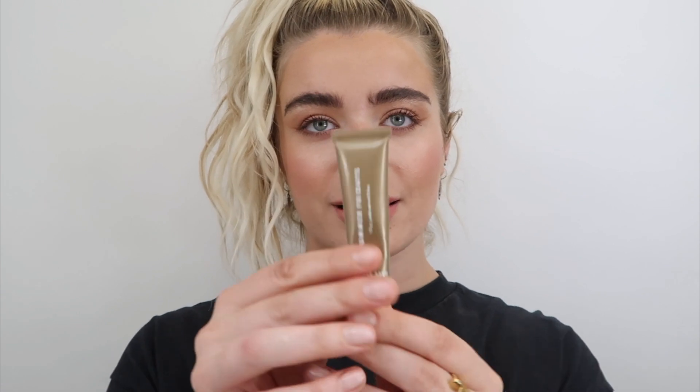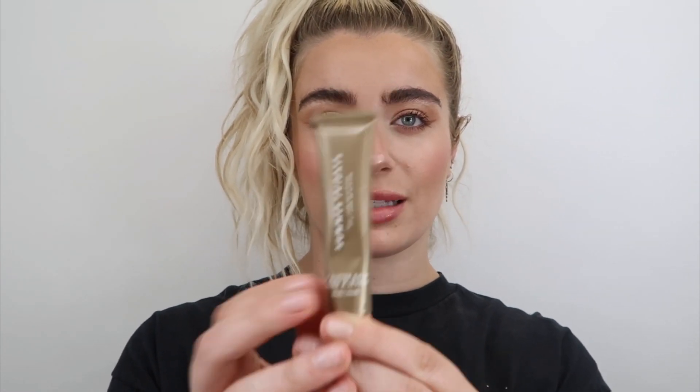Moving to lip products. I'm obsessed with lip balms, chapsticks, anything hydrating for the lips. I recently picked up the Lip Butter Balm by Summer Fridays from Sephora, in the shade Vanilla. The scent is everything to me and I love vanilla. It's a solid summer lip balm — simple, cute, and I'm obsessed with it.